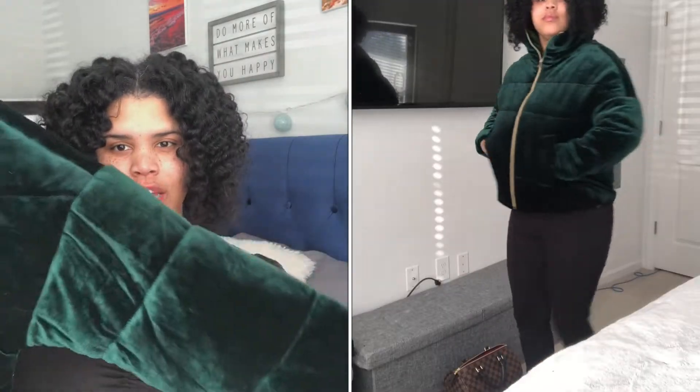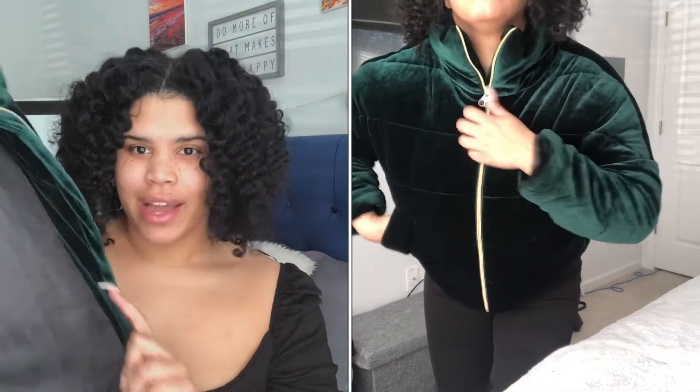Okay, the next one is also a puffer jacket but it looks totally different from the other two — they're so versatile. It's this gorgeous green number from Shein. It has gold hardware and a black lining inside. It's like this velvety kind of material. So so so cute.